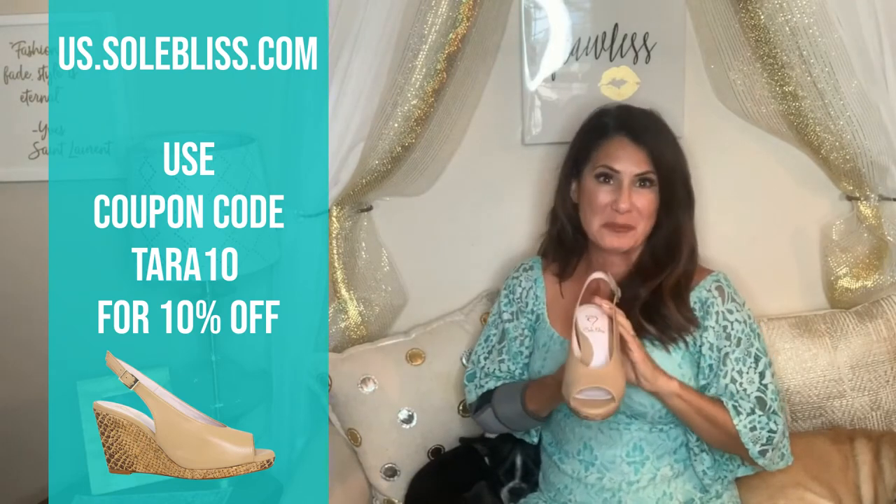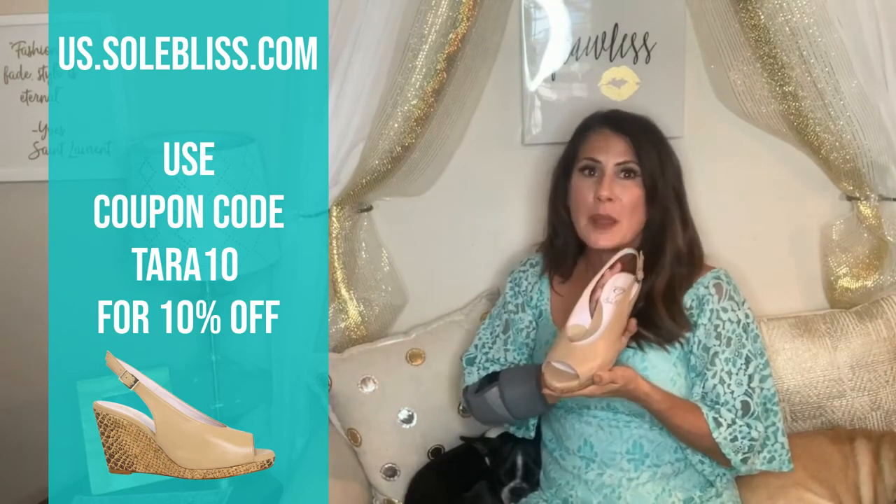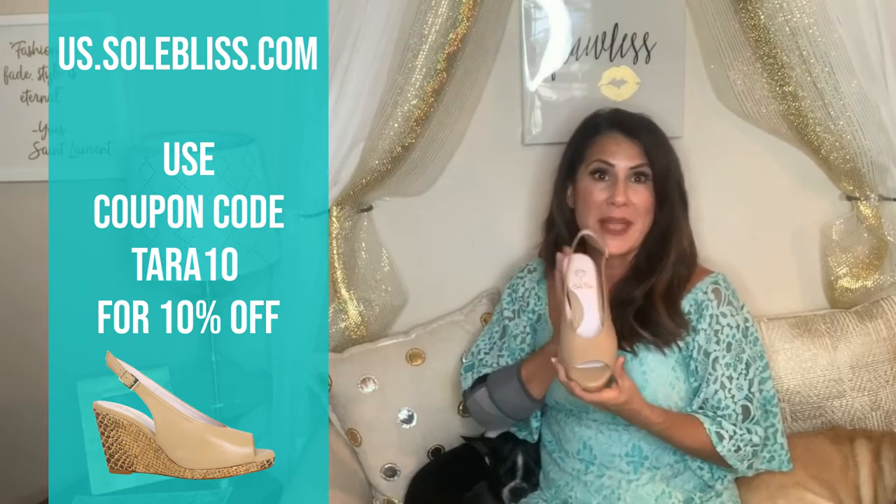I've had these for probably the better part of a month or two, trying them out and breaking them in, and I have to say they are extremely comfortable and they've held up beautifully.